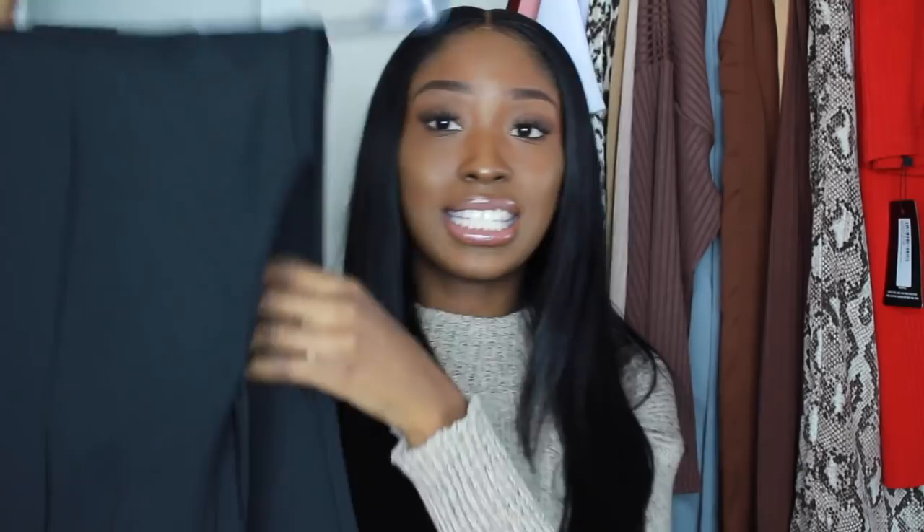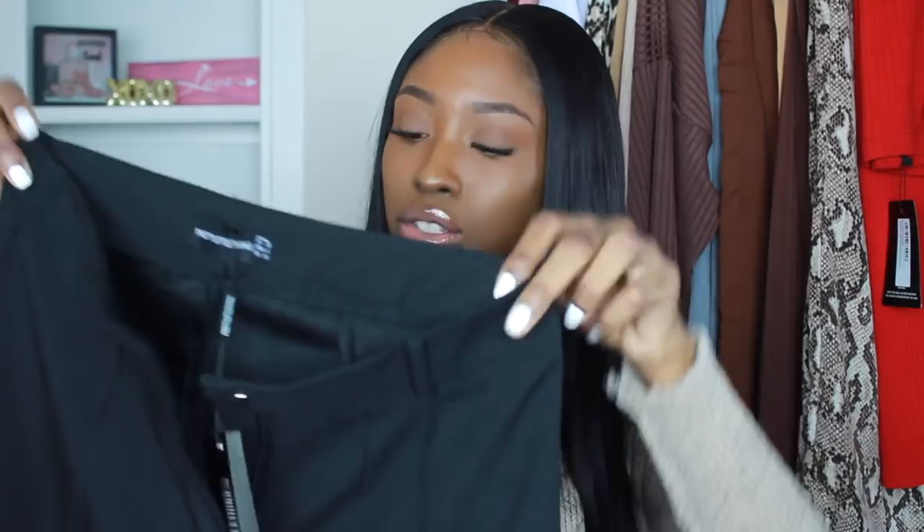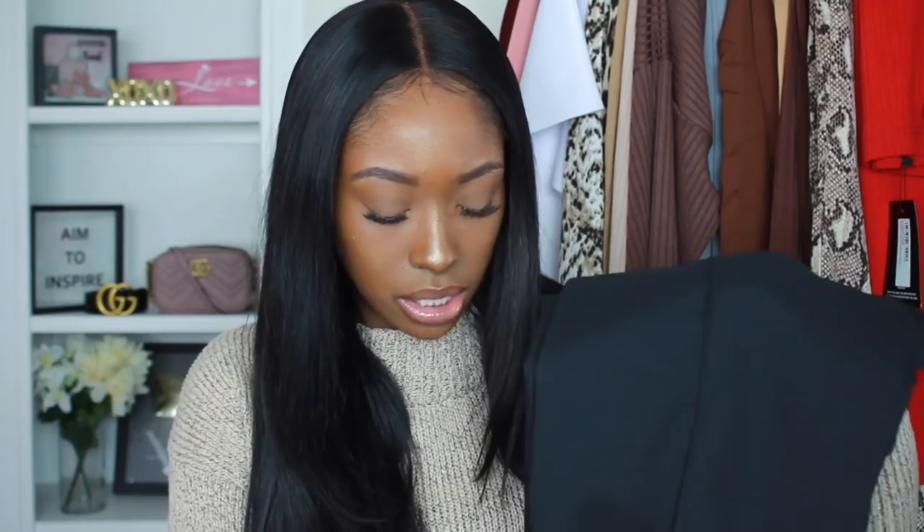I got some high-waisted business slacks with belt rings so you can wear a belt. These are very classy and feel really good — not cheap at all. I ironed them on the cotton setting, which confirms they're nice cotton pants. They remind me of slacks you'd find at New York & Company, H&M, or Express. These pants are cute, cute, very cute — nicely made.